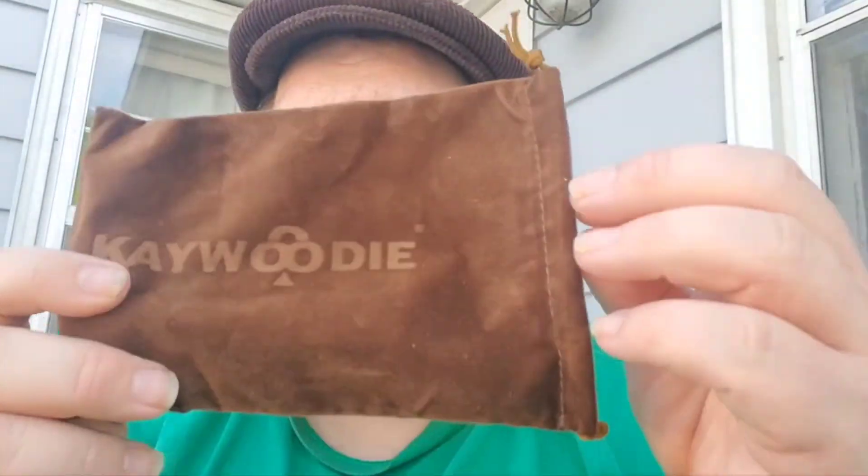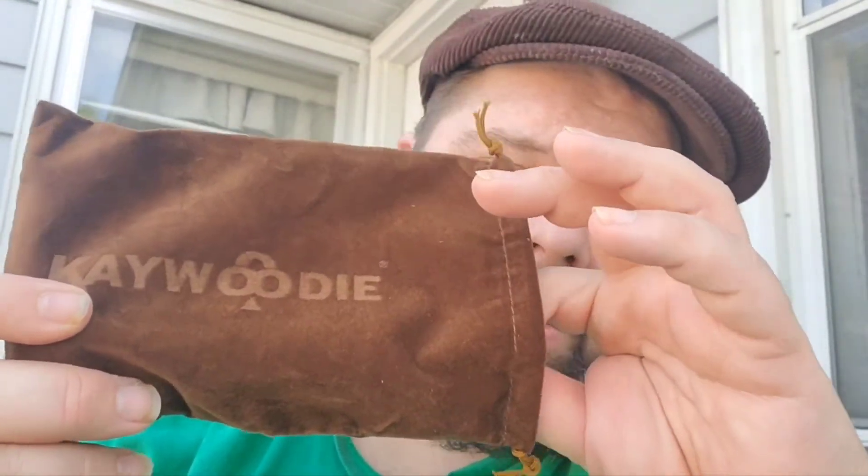All right, here we go! This is a huge pouch — it could probably hold two to three pipes. Let's make sure we got it in the frame. Again, this is a Kay Woody Prince. It's dark rusticated — look at that, would you just look at that! Fantastic blue stem. Feels really great. I love the rustication on this, and of course you've got the little Kay Woody club logo on there.